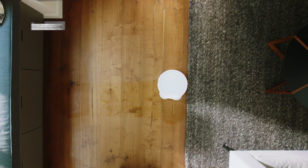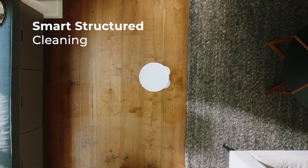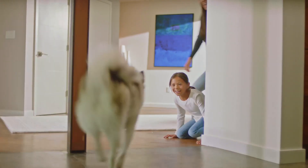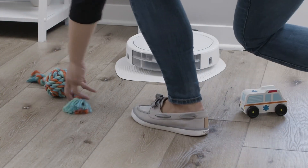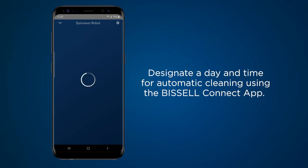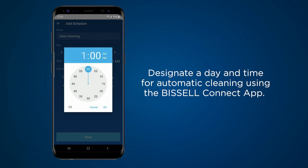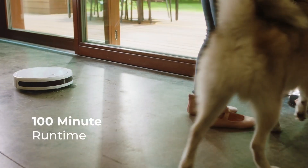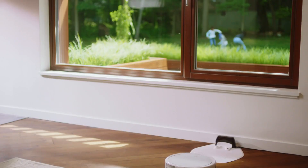The SpinWave has sensors that can detect obstacles and edges, preventing the robot from getting stuck or falling downstairs. Its slim shape enables it to go under furniture and into tight spots for a thorough cleaning job. It has a large dustbin so it can store a lot of dirt and debris before emptying. You can control it with the Bissell Connect app, which allows you to start and stop cleaning, arrange cleaning times, and modify the cleaning settings. According to Bissell, the battery should last up to 100 minutes.